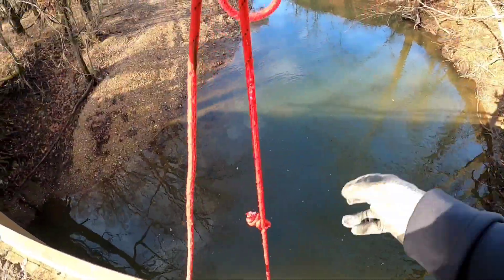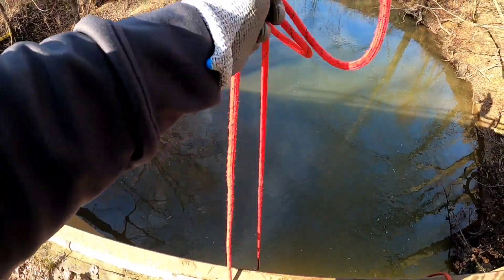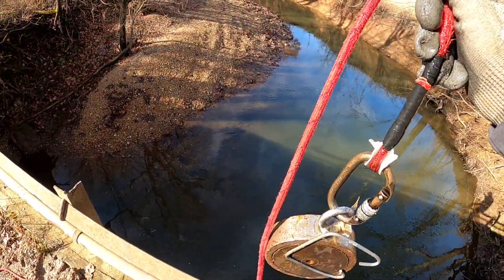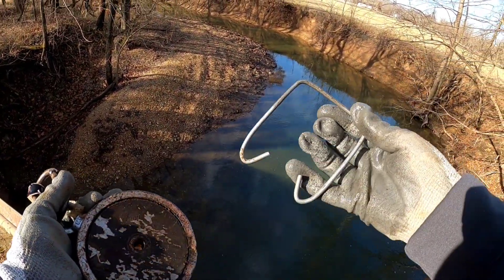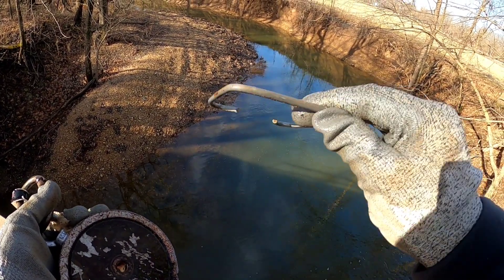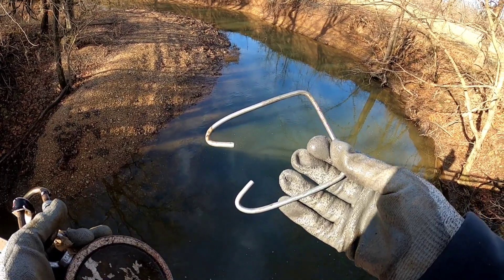I don't see nothing. We'll give another throw or two and move on to the next bridge. Not sure what it is — if anybody knows what that is, let me know down in the comments. I think that's going to wrap it up for this bridge. We're going to move on to another one and just keep moving until we find a good one.